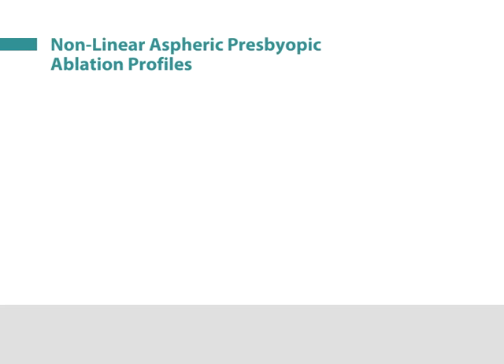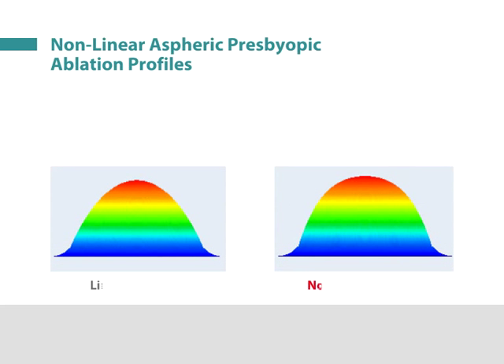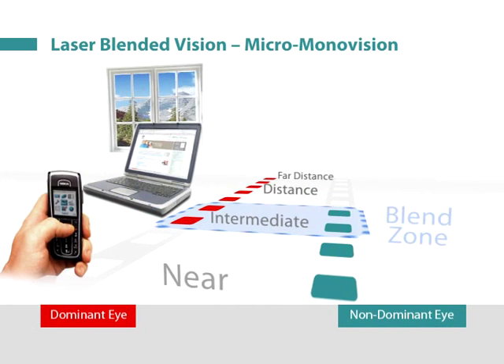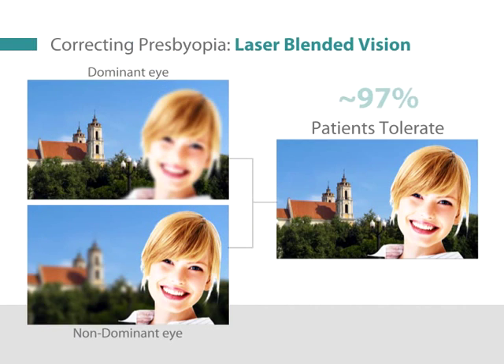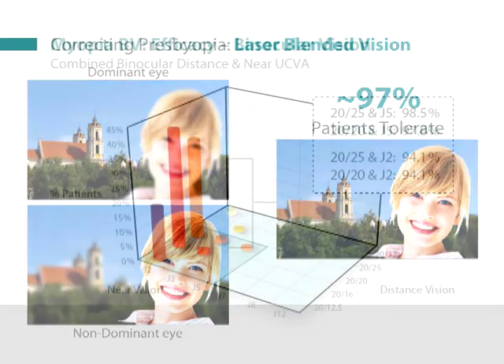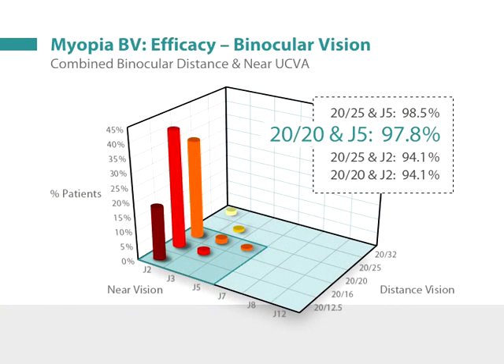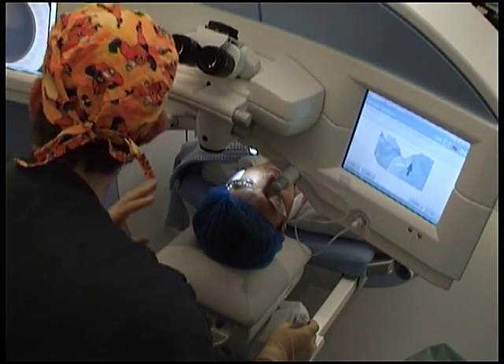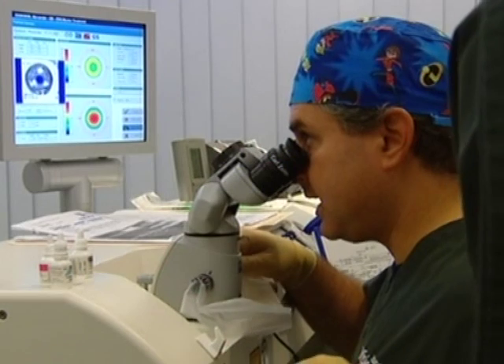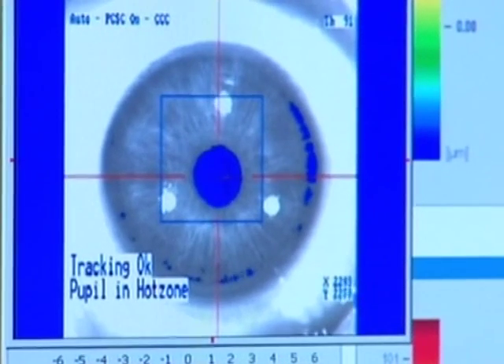In summary, the use of nonlinear aspheric profiles that increase the depth of field of each eye enables the difference between eyes to be greatly reduced, increasing tolerance, providing continuous good vision from near through intermediate to distance objects, and all this using standard extraocular LASIK surgery, optimizing both patient satisfaction and surgical safety.